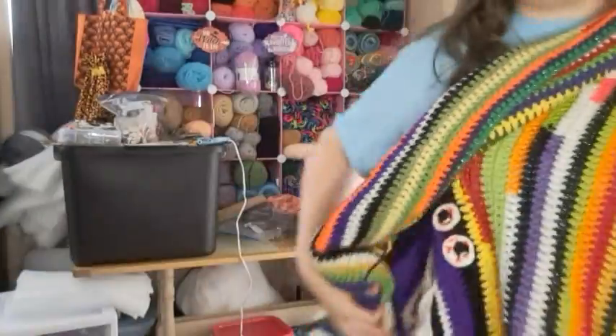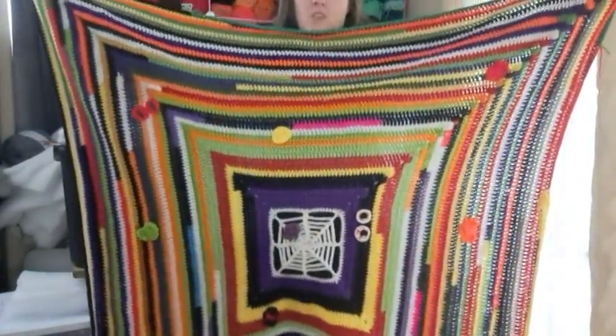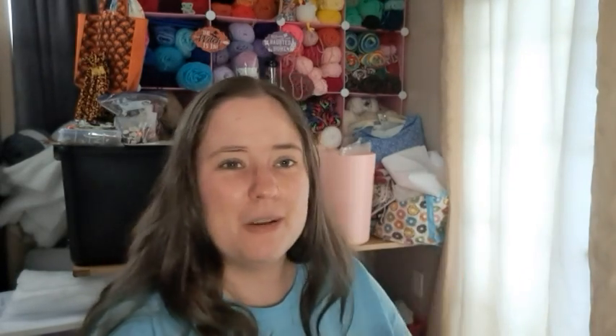The blanket has some ends I need to trim — they're already tied in, I just need to trim them off. It's getting pretty big; I want it to be a little bit bigger. It's kind of a rippled square but I like it a lot. I'm using an I-hook, 5.5 millimeter, although I've accidentally used an H and a J at times, but it's mostly made with the I-hook. That's all I've been crocheting on. I'm also going to add some spiders to my shawl, and I need to weave in those two ends on it.